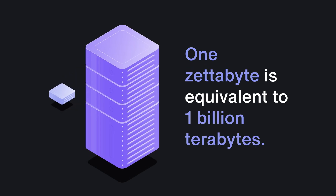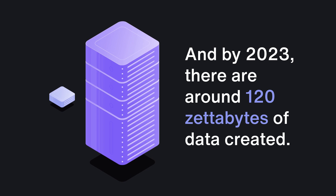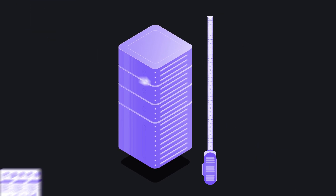One zettabyte is equivalent to one billion terabytes, and by 2023 there are around 120 zettabytes of data created. Just as big as that amount of data is, it is also messy and difficult to deal with. Fortunately, a single company doesn't usually have to deal with such an enormous amount of data. There are ways to automate and ease up its cleaning and transformation process to make the most out of the data they need. This is useful for business intelligence and analytics, for example.